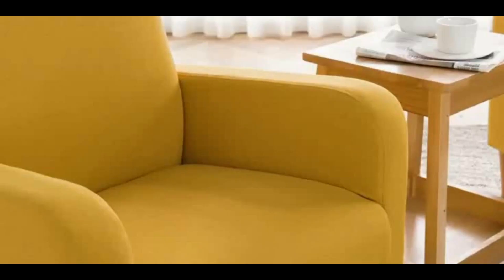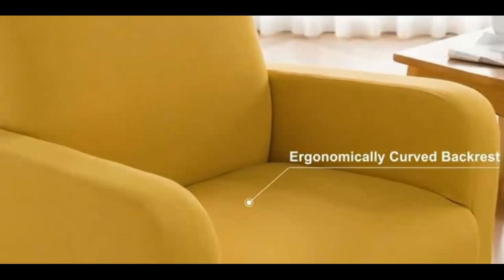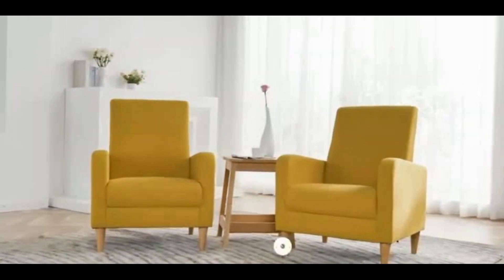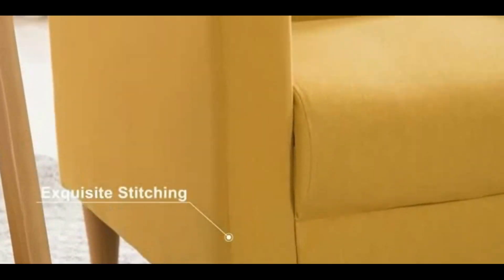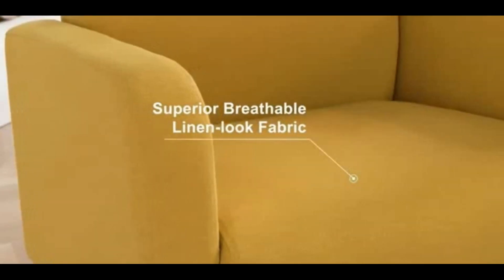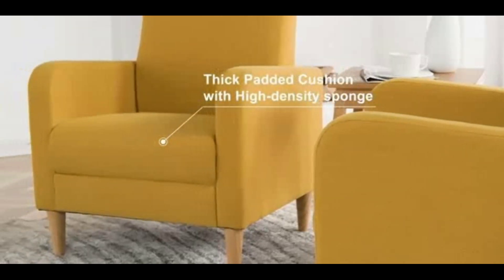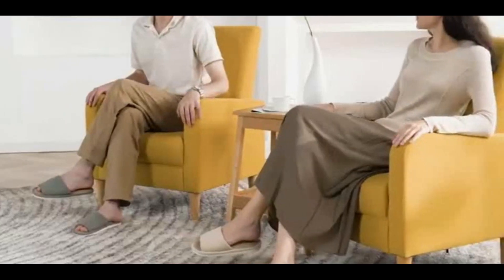But it's not just about comfort — our chairs also bring a touch of elegance and sophistication to any room. With a variety of colours and designs to choose from, there's something to suit every taste and decor. So why wait? Bring the warmth and comfort of Hygge into your home with our beautiful living room chairs today.